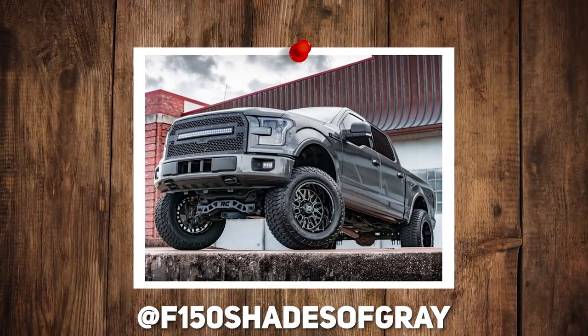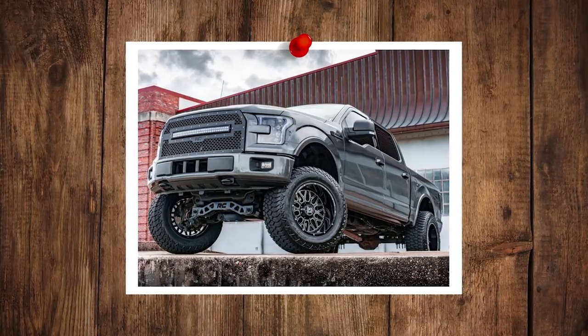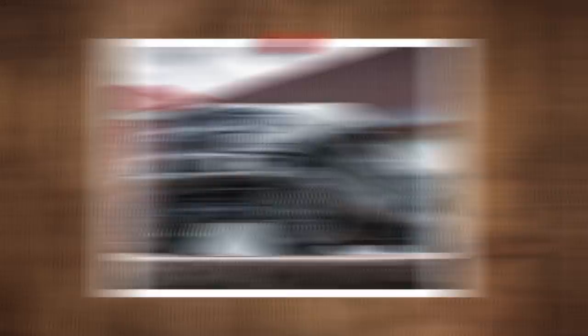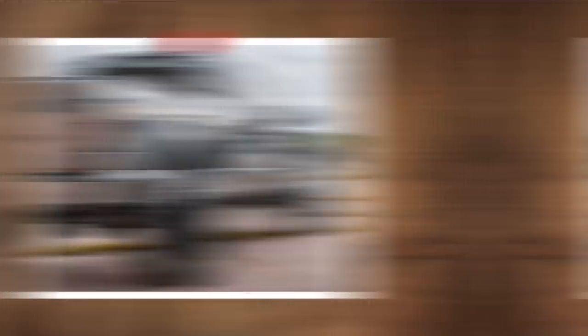2016 F-150, K2 Off-Road Warrior wheels — probably not a ton of people have heard of them, but the 20 by 12s are only about $1,200. AMP Turn Attack ATs, 37 by 12 and a halfs, and a six inch Rough Country lift.